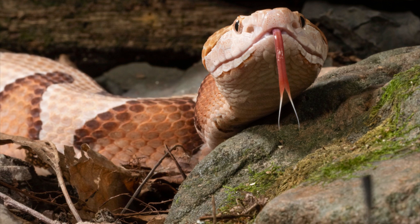All snakes are strictly carnivores, preying on small animals including lizards, frogs, other snakes, small mammals, birds, eggs, fish, snails, worms, and insects.